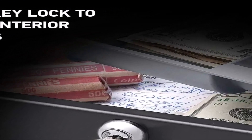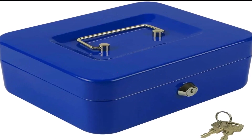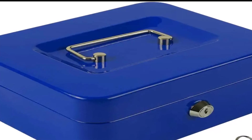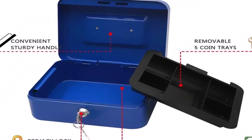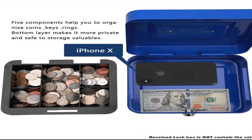Number three on the list is the Kyatold Cash Box. Kyatold's metal cash box is 7.87 x 6.3 x 3.54 inches, weighs 1.7 pounds, and comes with a key lock. This budget box offers a sturdy construction that allows you enough compartments to keep bills and other valuables safe and organized.